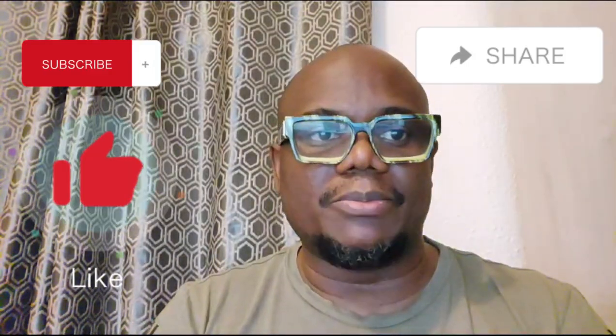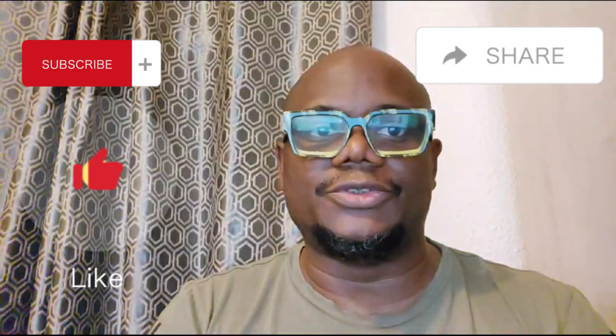Before we continue, please hit the subscribe button, like this video and share it.